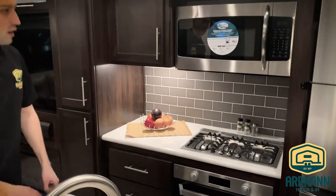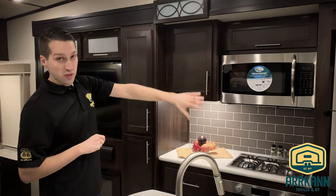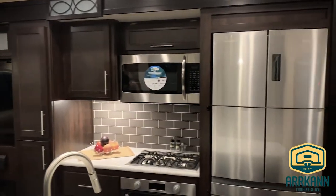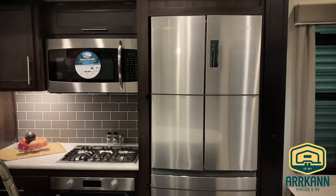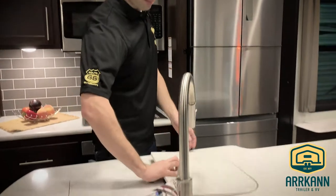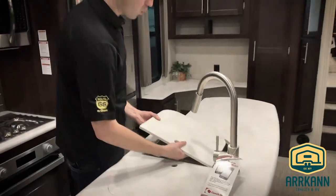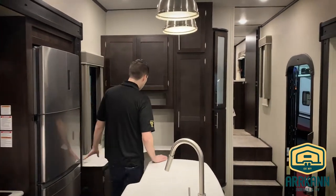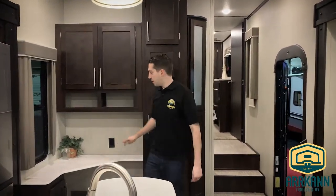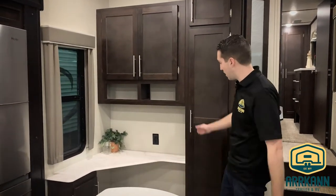A little bit bigger than in ages past, and a residential size microwave. Also new this year is the big fridge — a big double door fridge. Super efficient, it is 110 and it does come with an inverter built right in. Nice big countertop, double stainless steel sink, stone counters of course. There's a nice little side area here so you can set up your toaster or your coffee maker.